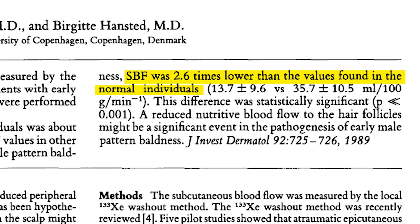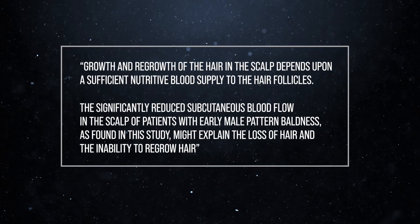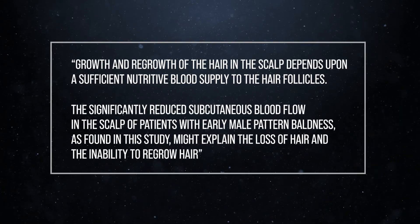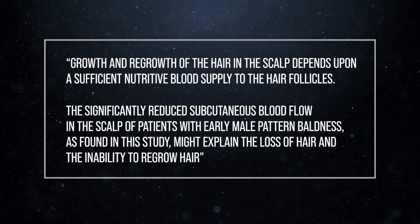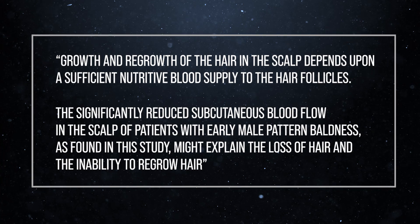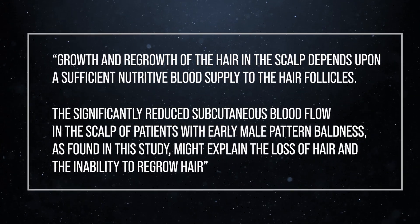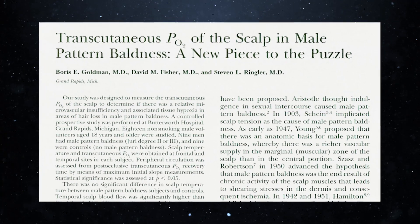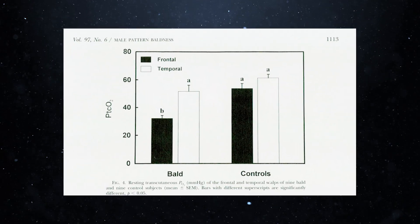The scientists who made this discovery concluded: "Growth and regrowth of hair in the scalp depends on a sufficient nutritional blood supply to the hair follicles. The significantly reduced subcutaneous blood flow to the scalp of patients with early male pattern baldness might explain the loss of hair and the inability to regrow hair." Other scientists discovered that balding men exhibit decreased blood flow only at the frontal part of the scalp that is actively balding, while blood flow to the sides of the head — which is impervious to balding — remains normal. Men without hair loss show no such differences.